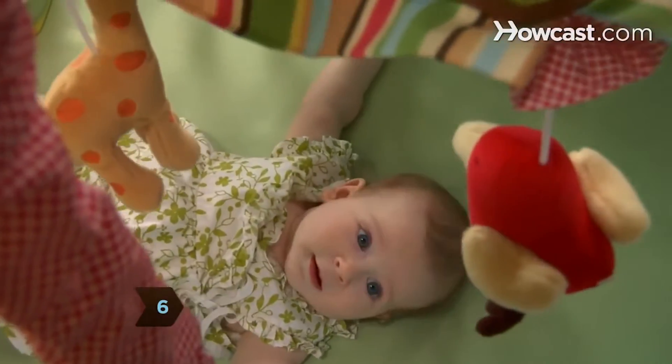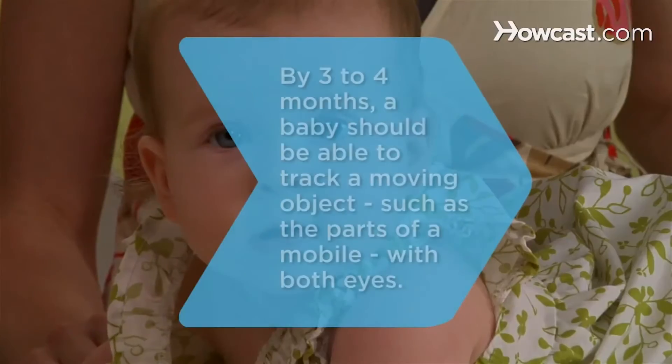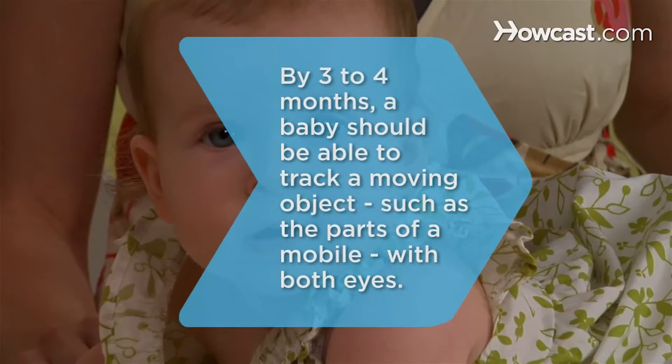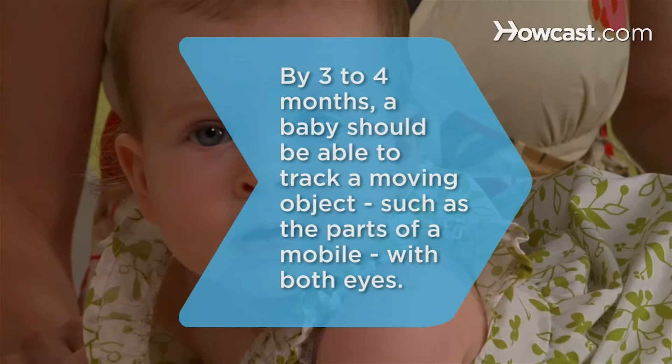Once you find a mobile that fits the bill, attach it to the crib and watch your baby's eyes light up. Did you know by 3 to 4 months, a baby should be able to track a moving object, such as the parts of a mobile, with both eyes.